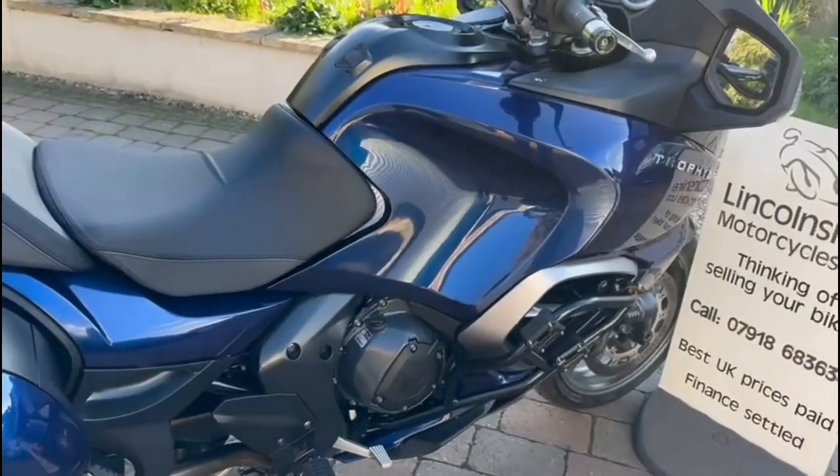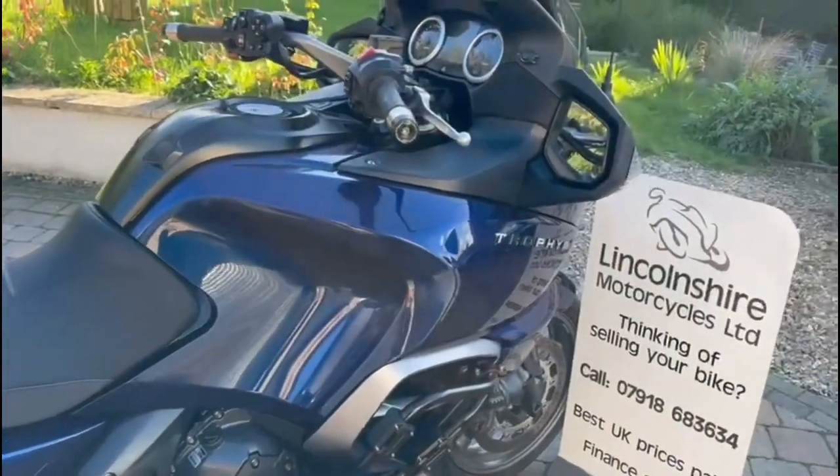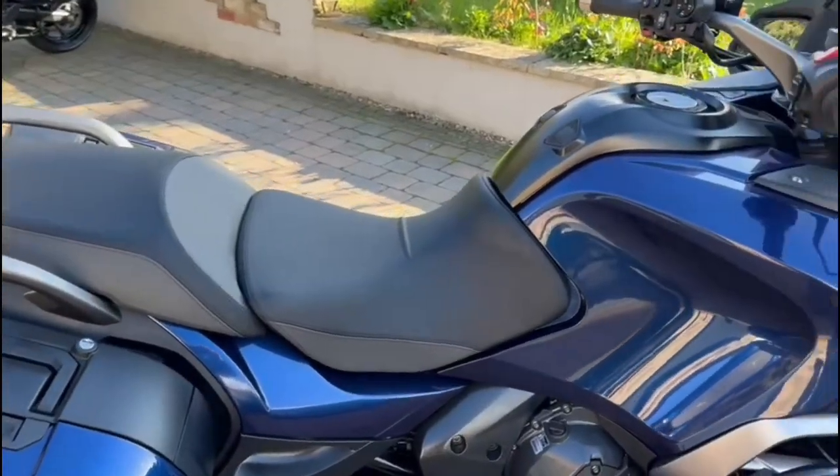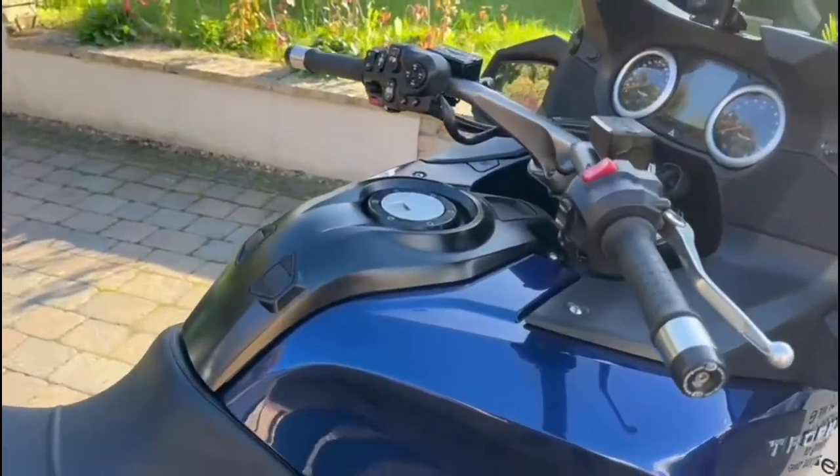All our bikes are coated in ACF 50 for anti-corrosion and finance is available at 9.9%.